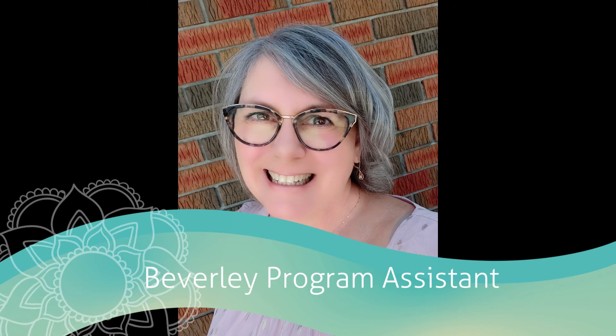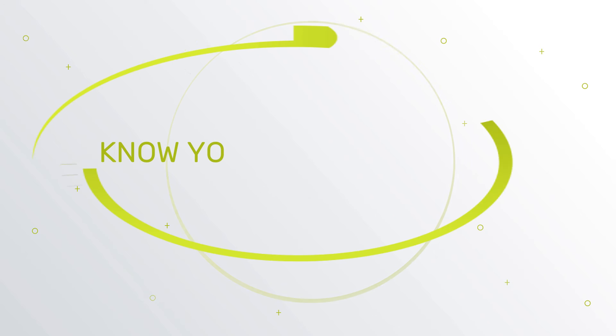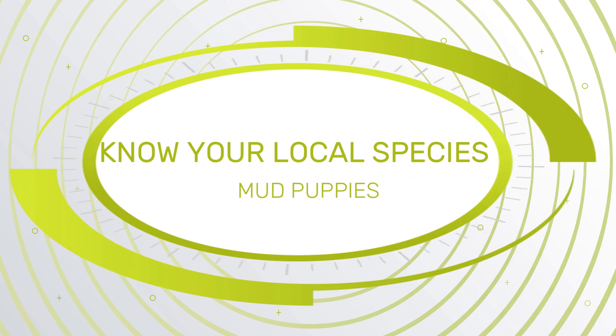Hello, I'm Beverly from the Midland Public Library Program Assistant, and today on Know Your Local Species, let's discover more about mud puppies.